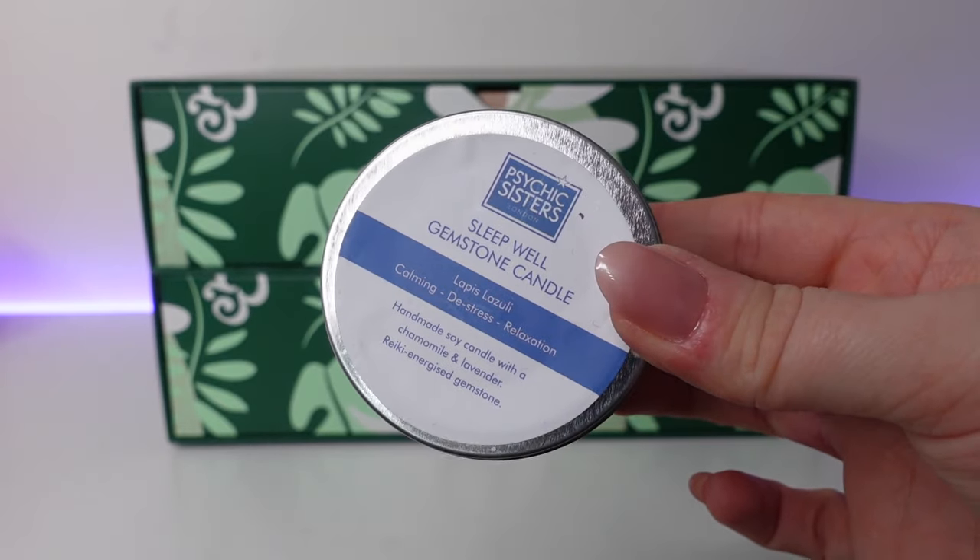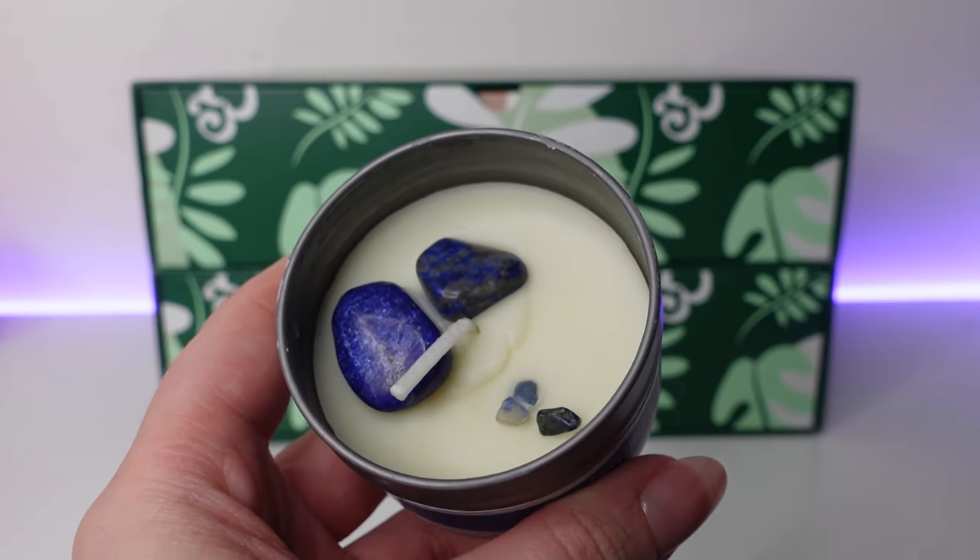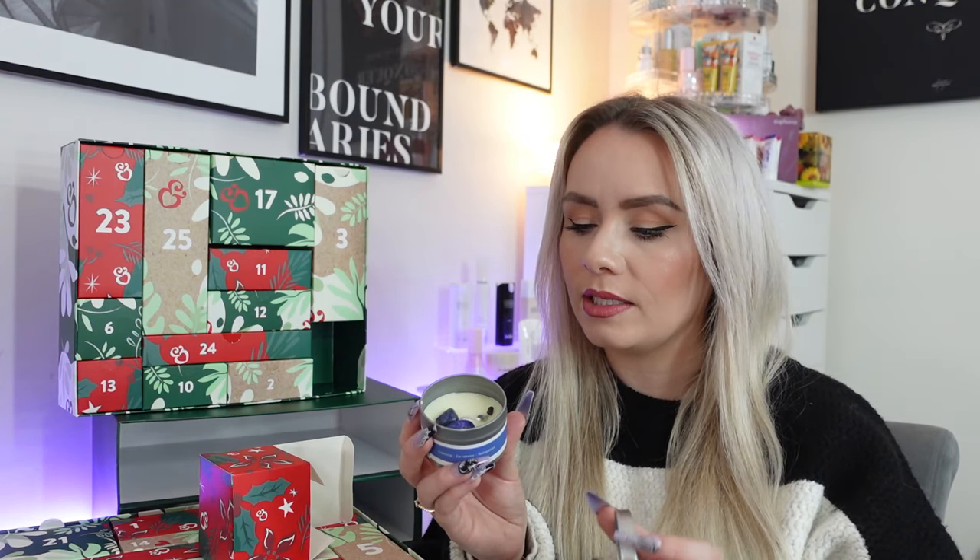Day number four and we have a candle — this is from Psychic Sisters. It's the Sleep Well Gemstone Candle: calming, de-stress, relaxation. It's a handmade soy candle with chamomile and lavender and a reiki energised gemstone. That looks so cool and smells really nice — it's actually got gemstones in it. To use it you light the candle, relax and take several deep breaths, and focus on the affirmation: 'I am relaxed and ready to sleep.' It's very different but I really like it.